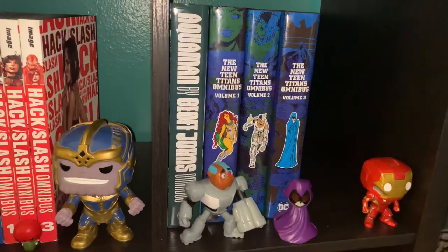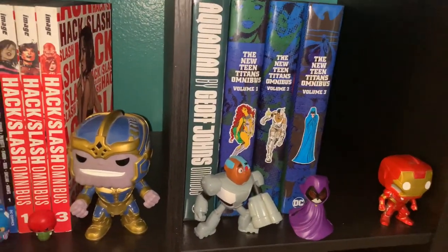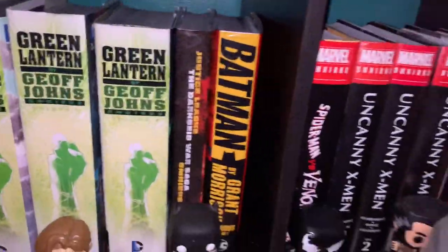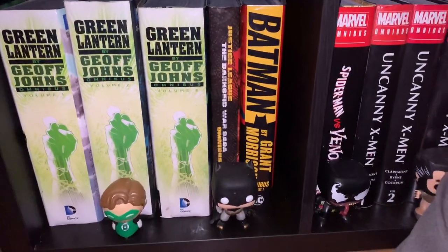Over here we got Aquaman by Jeff Johns. And then New Teen Titans omnibuses 1 through 3. And then down here is the meat of the beautiful omnibus section. We got Green Lantern by Jeff Johns 1 through 3.